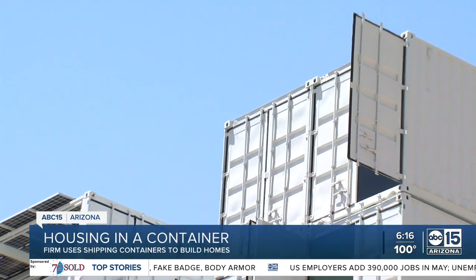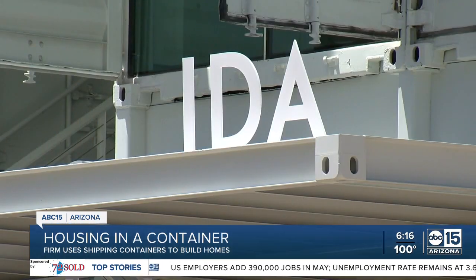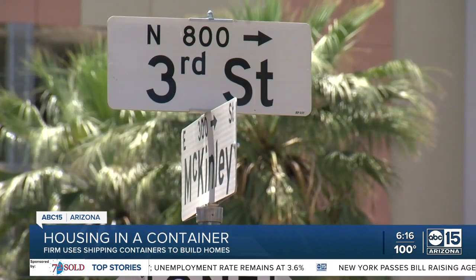64 repurposed steel shipping containers transformed a once overflow parking lot into the Ida. When it opens later this month, the six-story, 18-unit building on 3rd Street and McKinley will operate initially as short-term rentals.